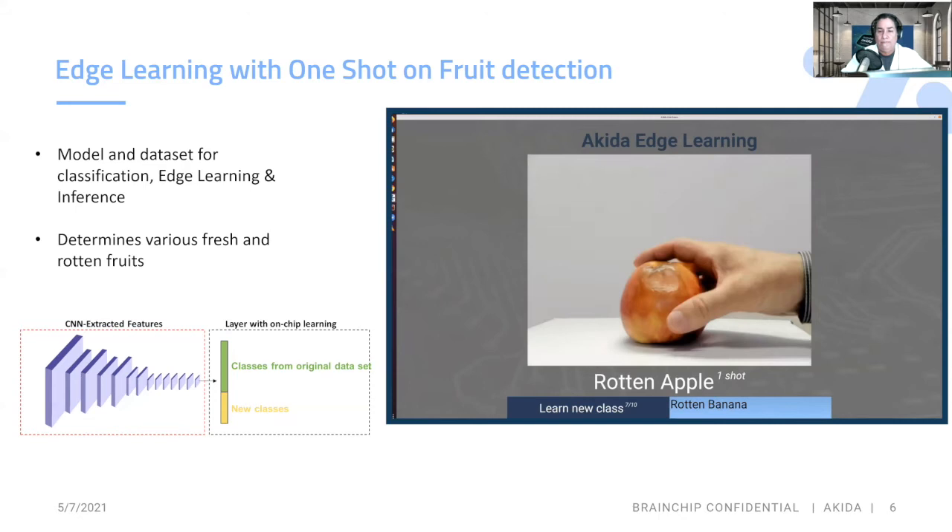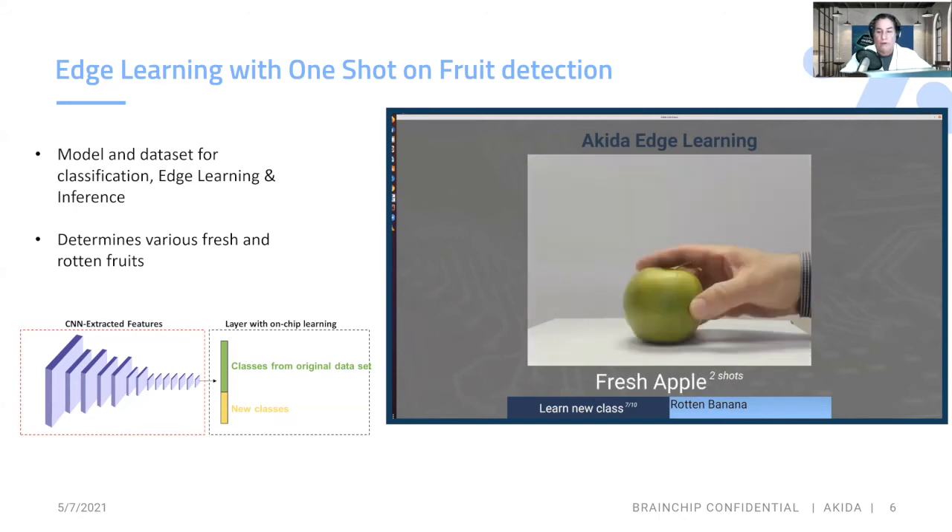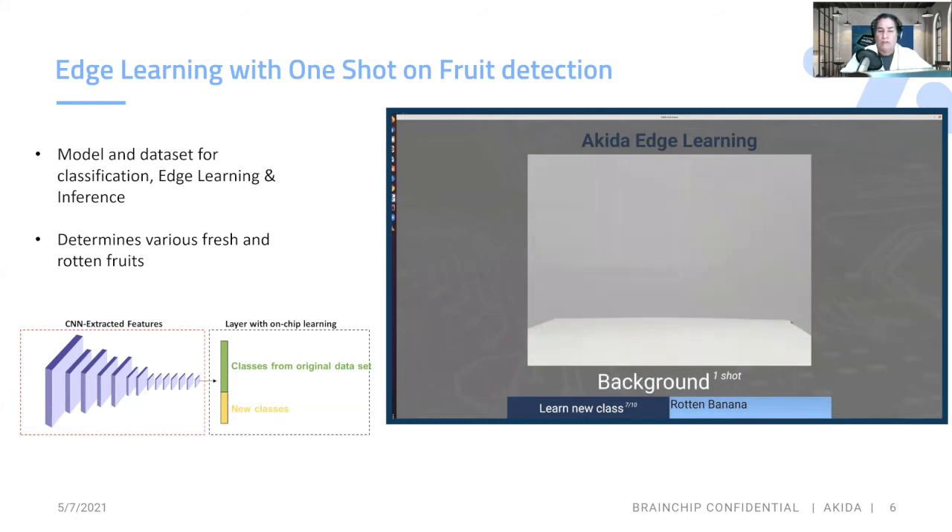Rotten apple. There's a fresh apple. And the key thing here is we aren't losing any accuracy — we're still using the same extracted values from our previous data set. So the accuracy is the same as the original fresh banana.